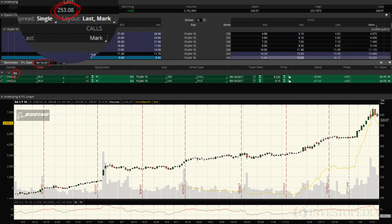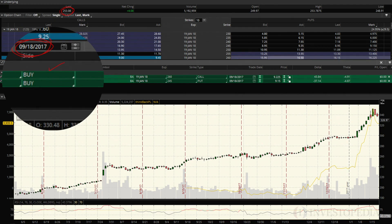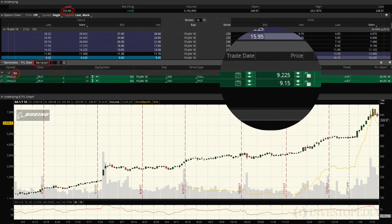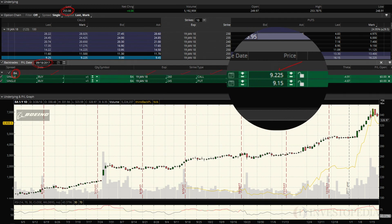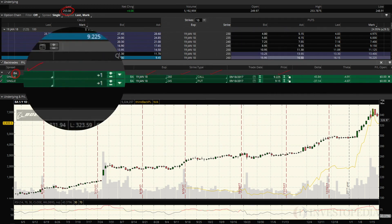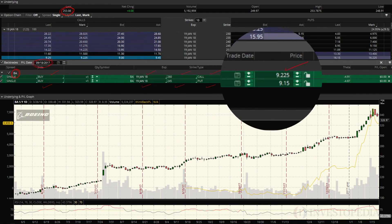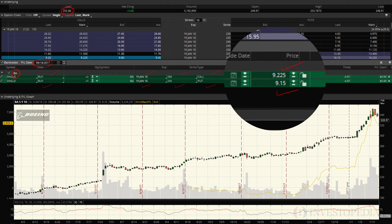So how am I going to do this? I'm going to buy one of the Jan 260 calls and pay $9.225. At the same time, I'm going to buy one of the Jan 245 puts for $9.19. The stock is at $253, my call is above that level at $260, and my put is below that level at $245, making the long strangle.